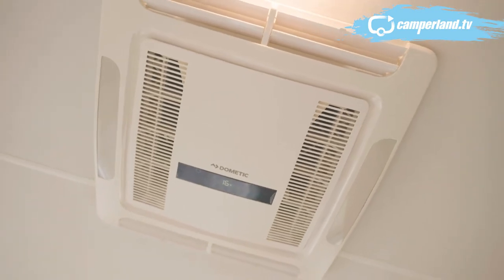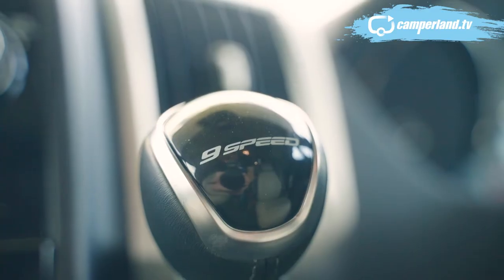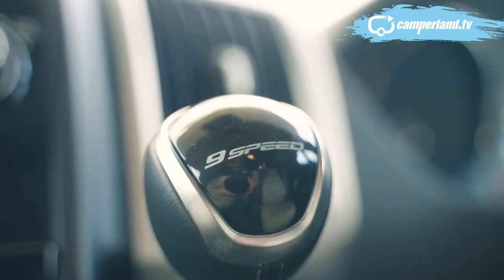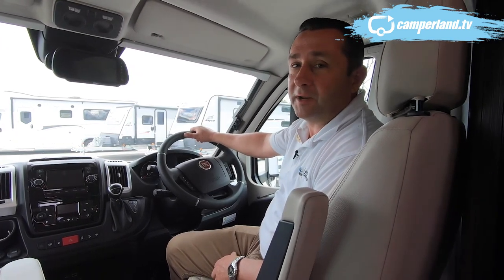Temperature control is handled by your Dometic reverse cycle air conditioner. It also comes standard with an automatic nine-speed gearbox, giving you probably the most comfortable driving position of any motorhome.